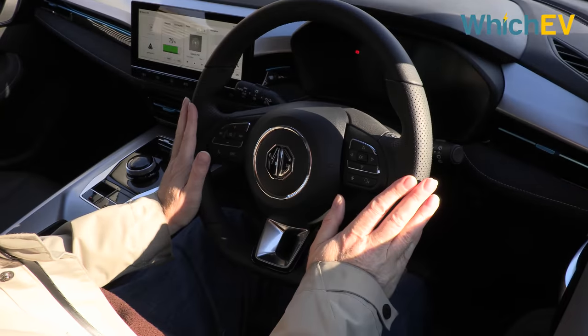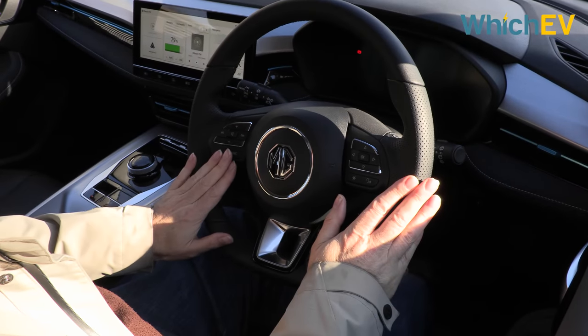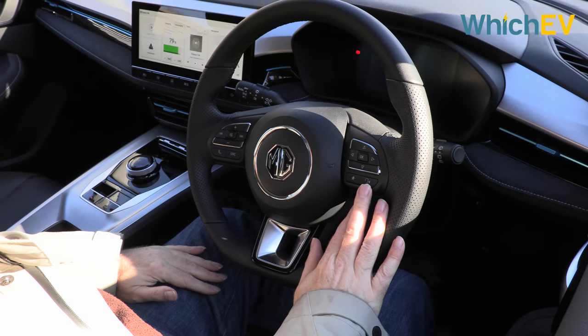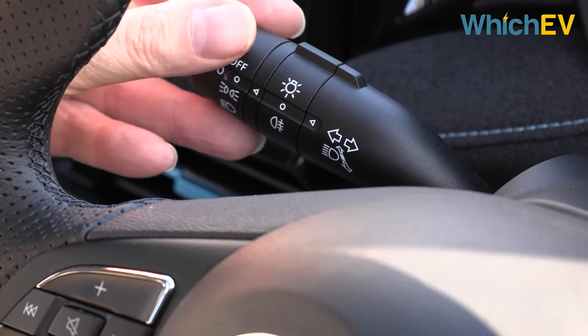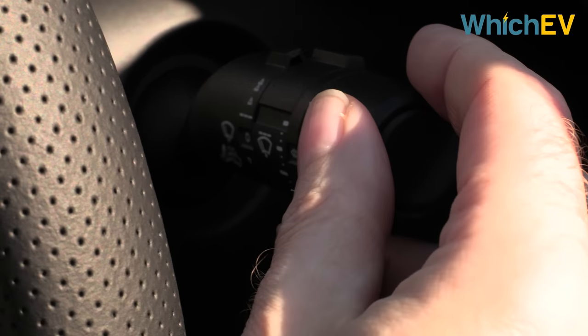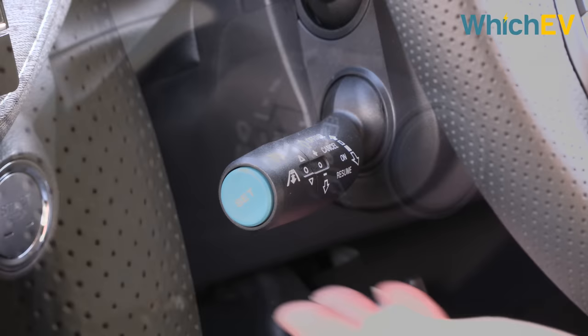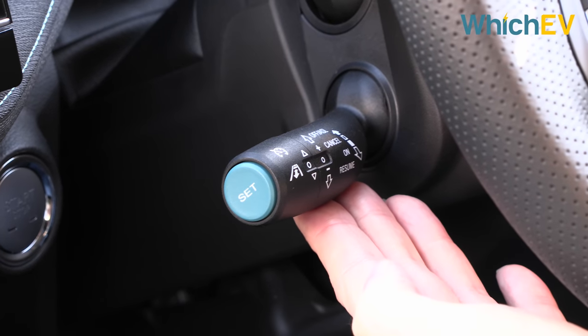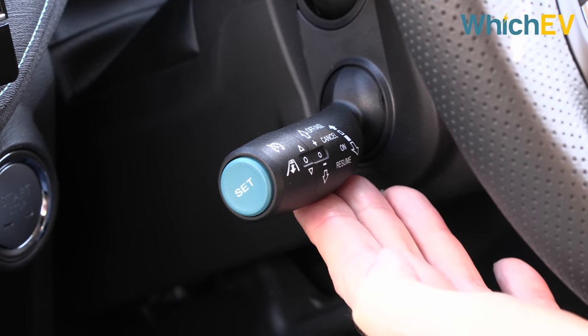The steering wheel hasn't changed at all since the previous version — you've got media controls on the left and menu and voice command controls on the right. You get the typical light stalk on the left and windscreen wipers on the right, with rain sensing wipers as standard. There's also a third stalk on the left for the adaptive cruise control, which is standard on all cars.